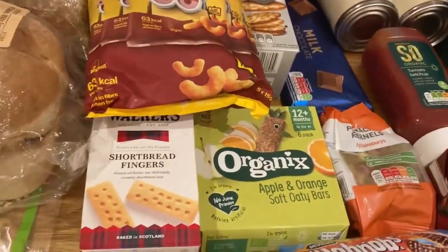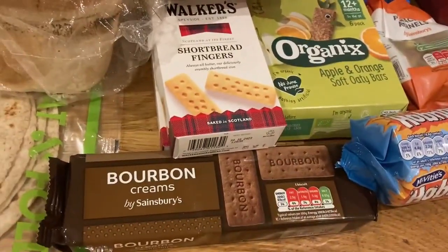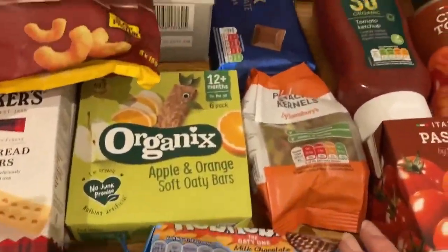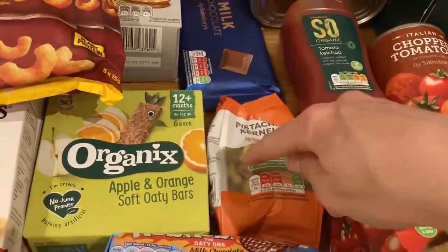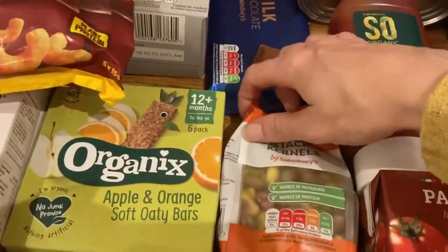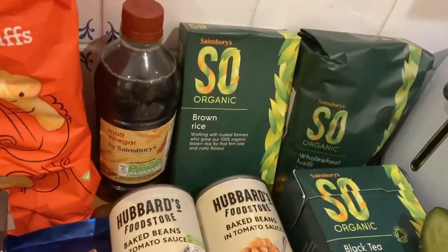We've got a bar of milk chocolate, some green oaty bars, two boxes of shortbread fingers, a pack of bourbons - I really like chocolate so I got those this week. We've also got some pistachios, but the shelled kernels rather than in-shell because some of them are literally impossible to open.